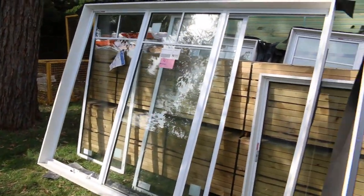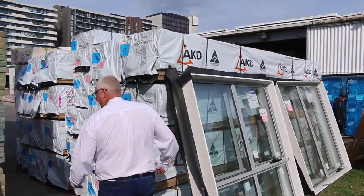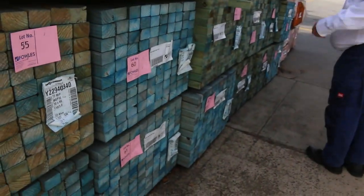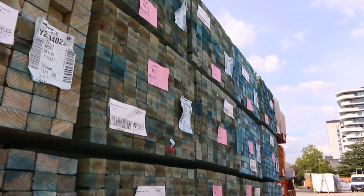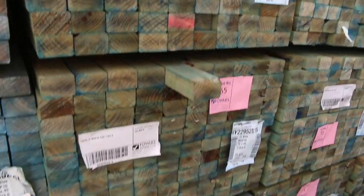Making our way down into some more timber now. Heaps of framing pine here on the right-hand side. On the left-hand side, a whole heap of T2 M10 framing pine. So 70 by 45 — there are about two or three different lengths there. They'll go nice and cheaply tomorrow.